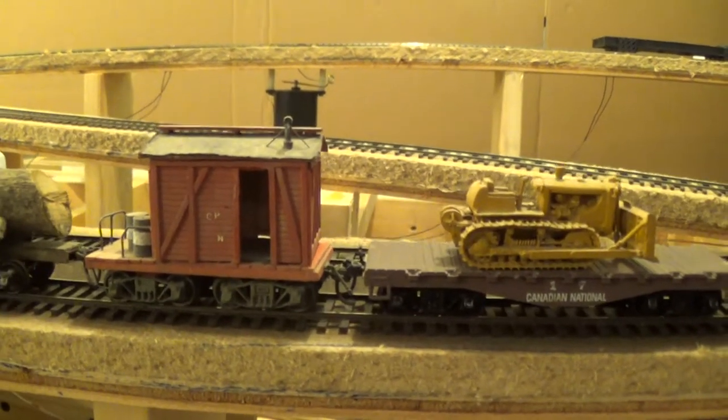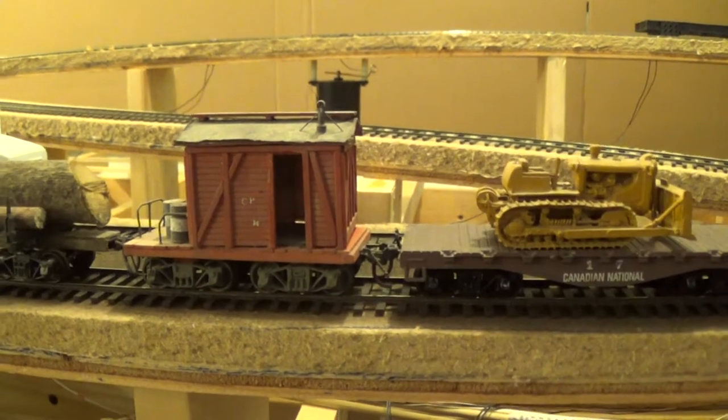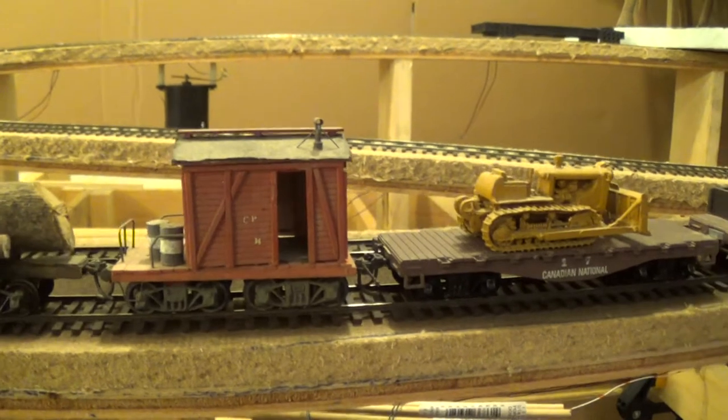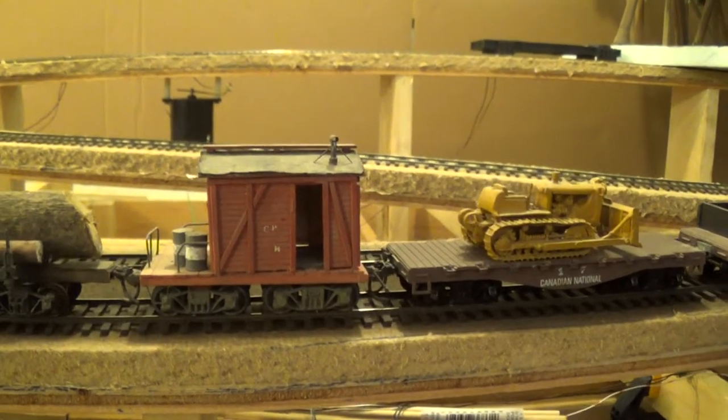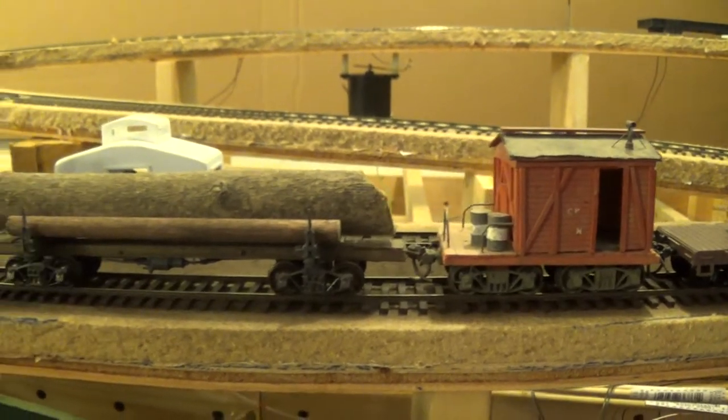My caboose I built when I was fourteen years old, from an article in Railroad Model Craftsman. It's holding up pretty decent for the age of it — it's been traveled around and banged around for a few miles, different houses.